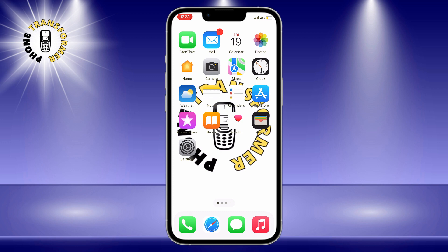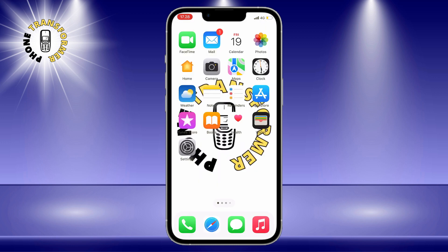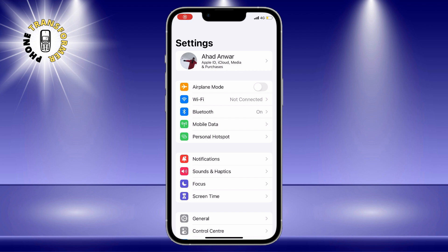To do that, follow these simple steps. Step 1: go to Settings on your iPhone. You can find the Settings app on your home screen or by swiping down from the top right corner and tapping on the gear icon.